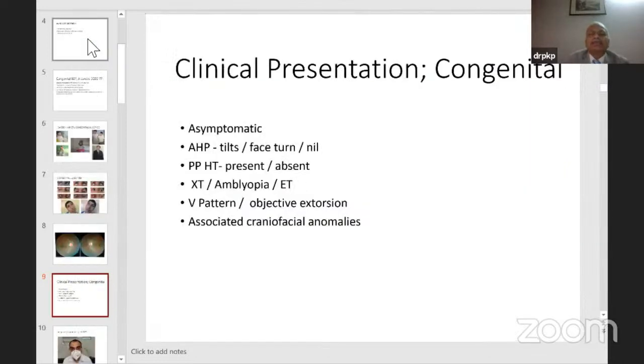In congenital cases, presentation can be asymptomatic with just an AHP, or no AHP if there are large fusional amplitudes. AHP may be a head tilt or a face turn to take the eye into abduction, eliminating the vertical deviation. Primary position hypotropia may be present or absent — if bilateral or with large fusional amplitudes it may not be there. Quite often in congenital cases there is a large exo deviation; if you don't look carefully you may miss the superior oblique component. Always do a thorough evaluation — look at head tilts after neutralizing the horizontal deviation.